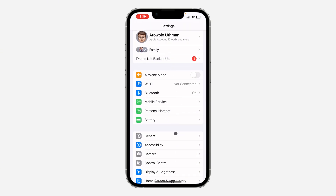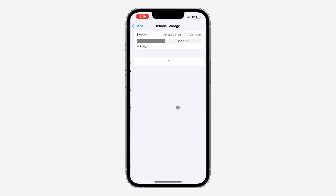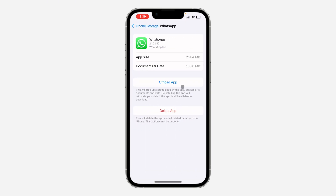Another thing you can do is go back to your main Settings, scroll down, and click on General. Once you click on it, select iPhone Storage and look for the app. Select WhatsApp and then offload the application. Don't worry — if it is WhatsApp, your chats will be saved and not deleted. For other apps, your documents and data will also be kept.